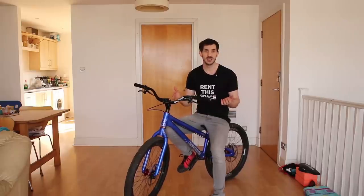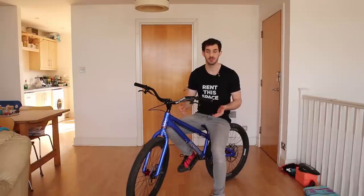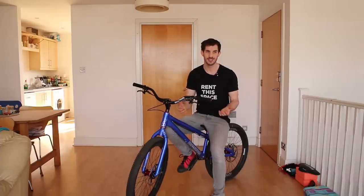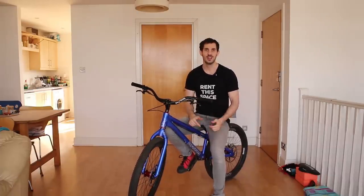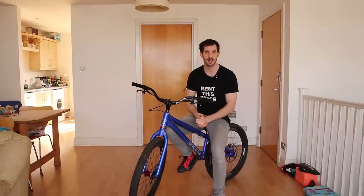Trackstanding is the most basic thing in trials riding, so most trials riders can track stand for pretty much as long as they want. I recently uploaded a video on my Instagram where I did a track stand for an hour and a half, and I eventually got off because I needed to go to the toilet. A few people have beaten me — they've got to the 100 minute mark, so if you're one of them, fair play to you.